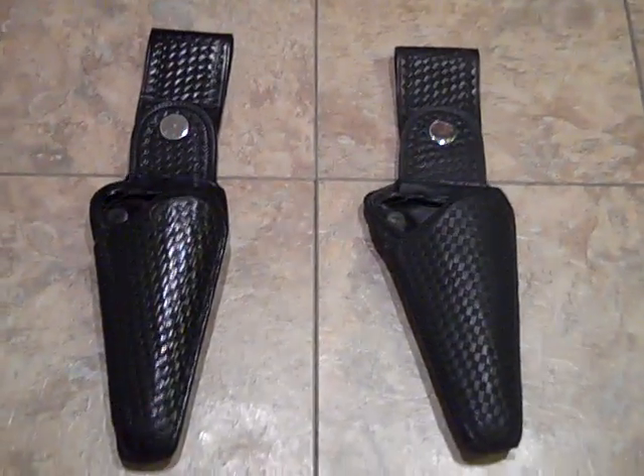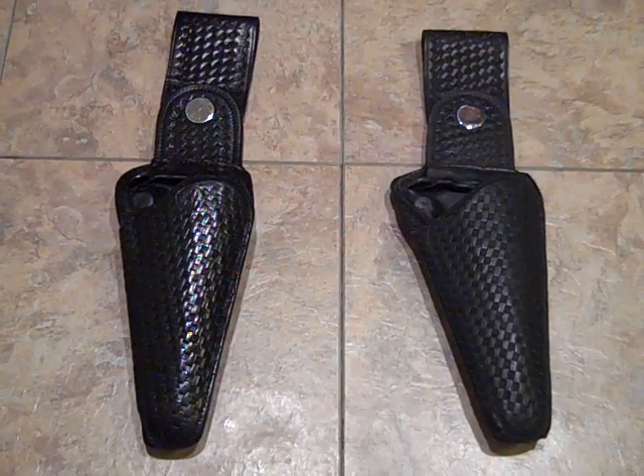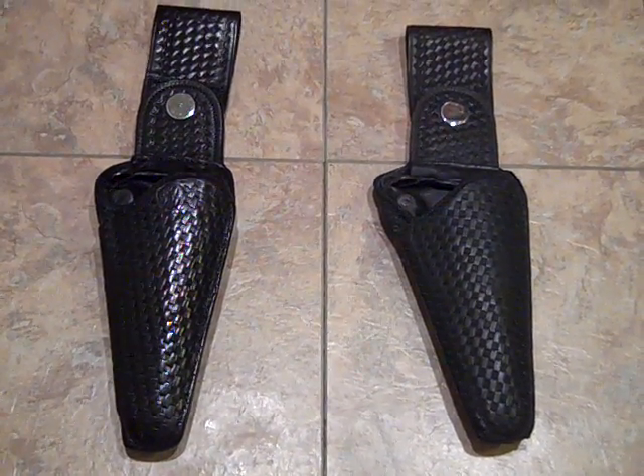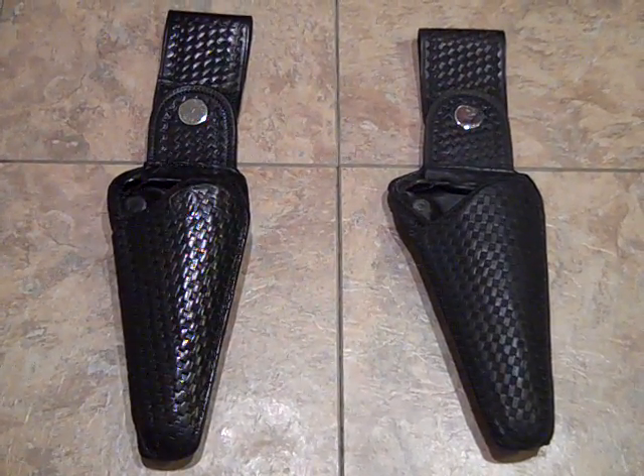If you really, really wanted it mint, it would need to be re-stitched. But for a holster of this age and this type, that is no problem. These holsters were made by Safety Speed in the late 60s and 70s. They were carried by the LAPD and several other law enforcement agencies in Los Angeles.